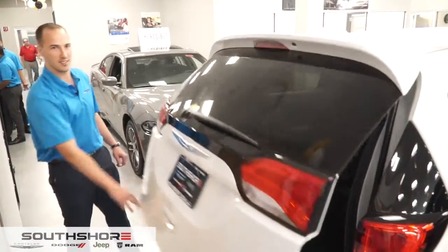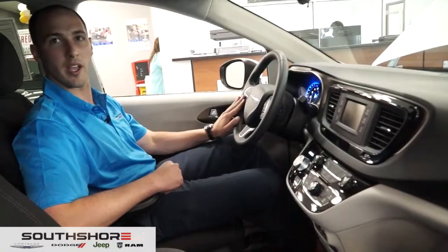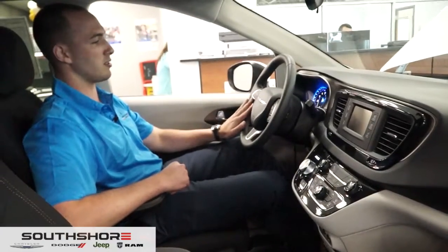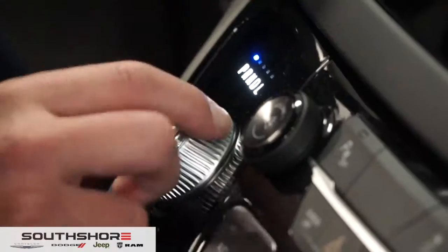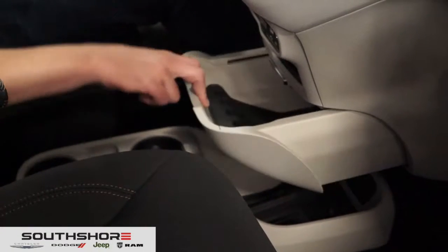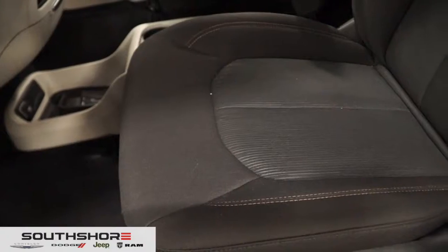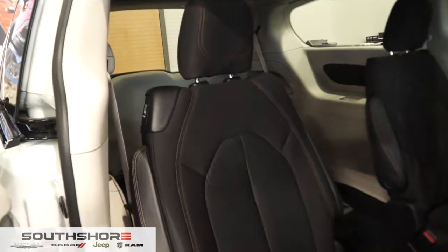This vehicle is Bluetooth capable, so you have your hands-free buttons right here on the bottom half of the steering wheel. With the shift knob, it's as easy as a turn of a dial to put it into any desired gear. You've got easy access to some more storage space, and you do have the premium cloth seats, which are easy to maintain and clean up after spills.